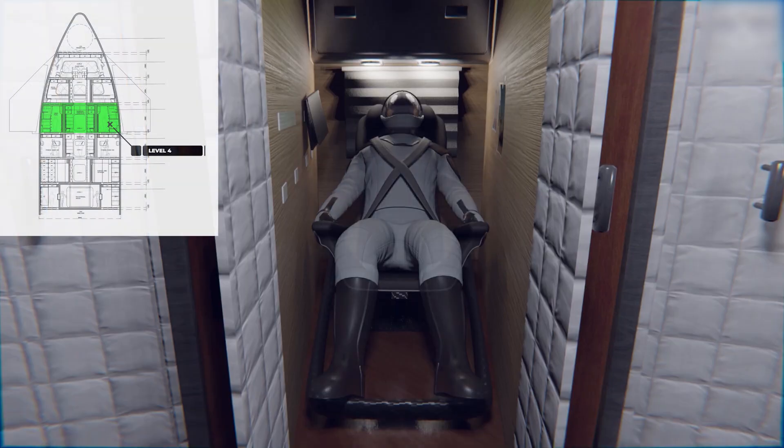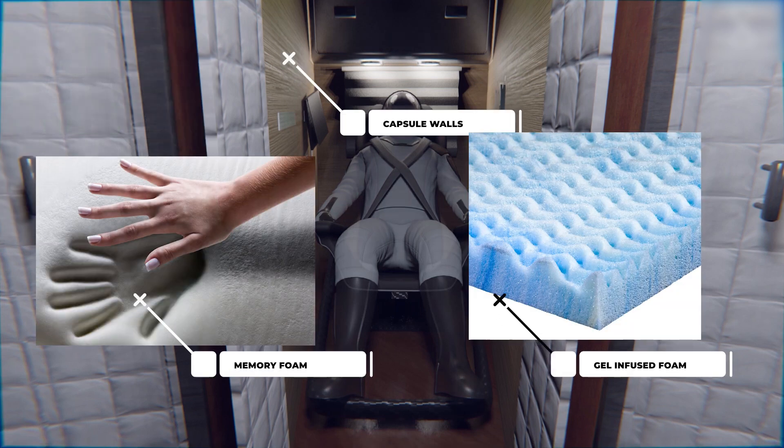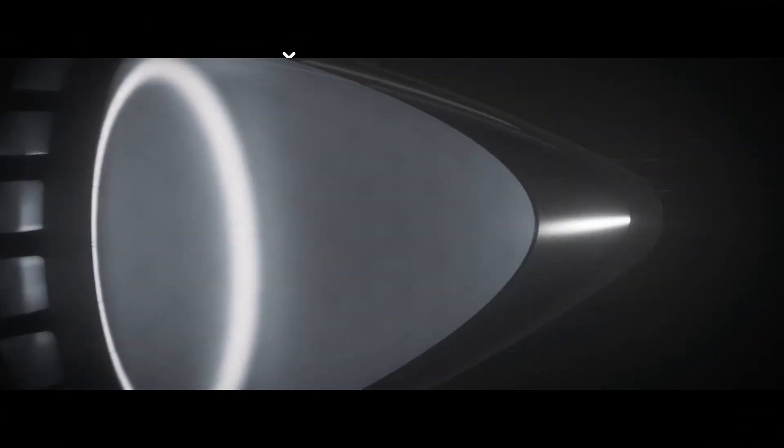To help achieve comfort during sleep, the capsule walls and bed on the Starship will incorporate memory foam or gel-infused foam materials that distribute body weight and reduce pressure points, which is especially important in microgravity.